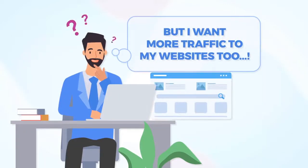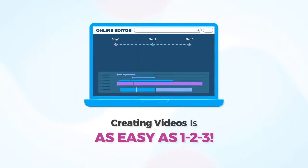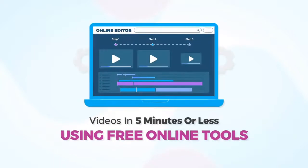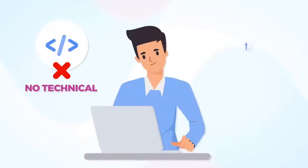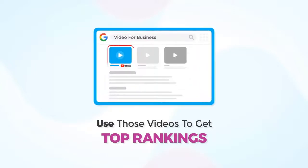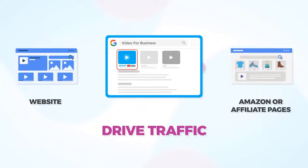Maybe you're thinking, okay, that's cool, but I want more traffic to my website too. Nowadays, creating videos is as easy as one, two, three. Inside the member area, I show you how you can create videos in five minutes or less using free online tools, even if you have no technical or design skills. You can use those videos to get top rankings and drive traffic to your website, or to your Amazon or affiliate pages.